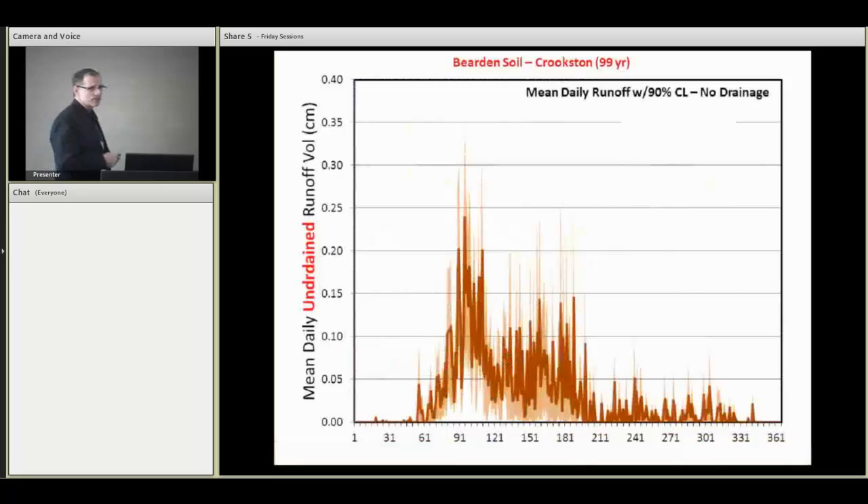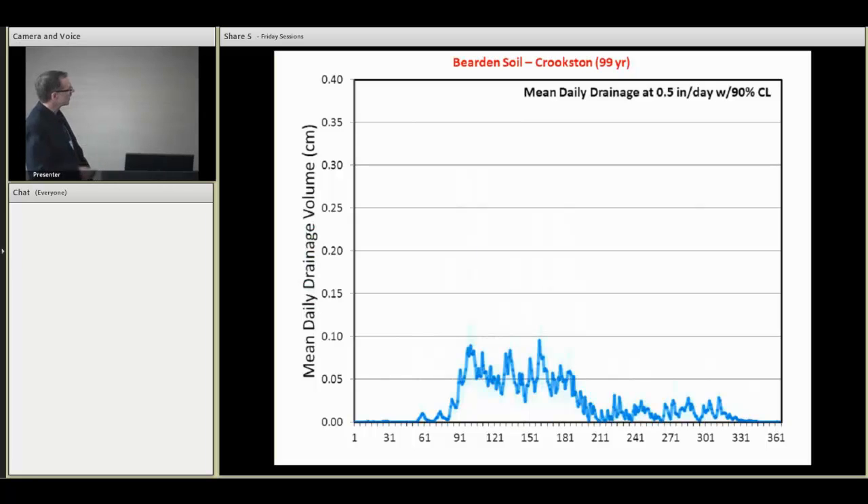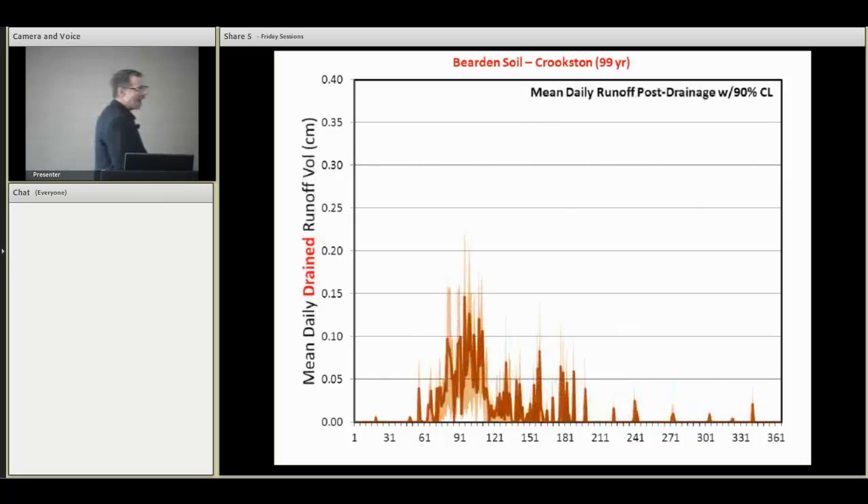We're digging into the daily output of DrainMod, something that's not typically been done in much of the DrainMod modeling work. This is just an illustration for one particular soil at one location. This is the average year — the statistical average year of daily flows based on a hundred-year record. If you look at all the daily flows over a hundred years and plot out that statistically average year, this is what it would look like with a 90% confidence interval in lighter tones. This first plot shows surface runoff with no tile drainage. Then we can add tile drainage to the system, and here is the tile drainage flow — the statistical hundred-year flow for tile drainage.